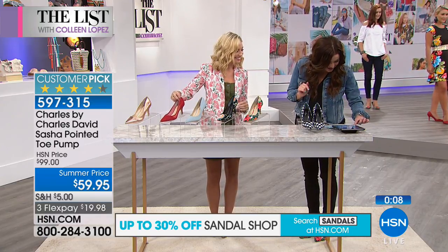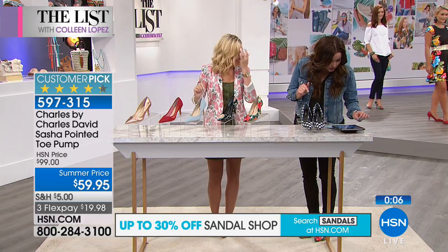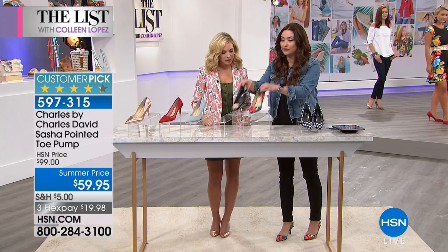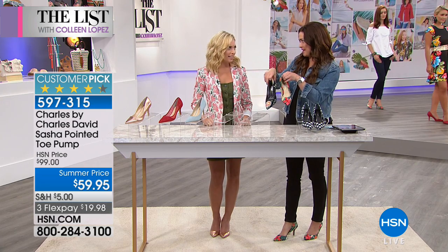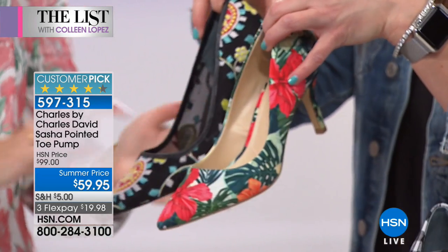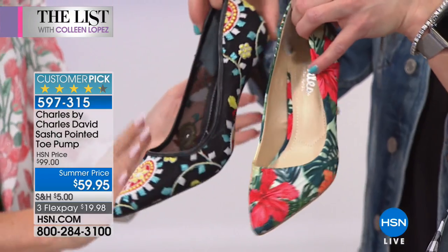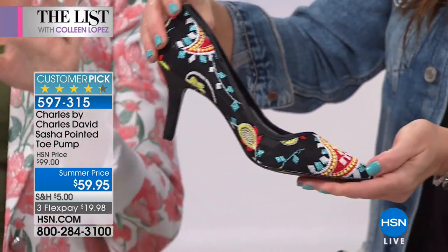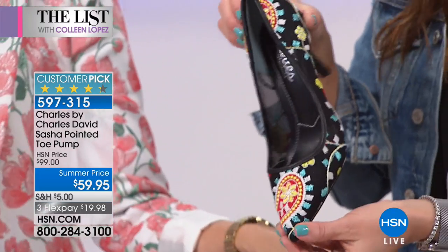Joni on Facebook wants to know if she should get both florals. I think there's an argument for both. To me, this one is a little bit more day, and that one is a little bit more night. I would say this is your night shoe. A shoe lover is never going to tell you no.